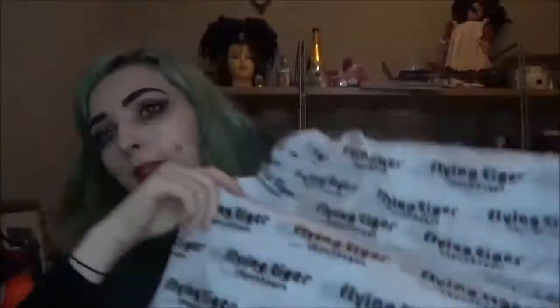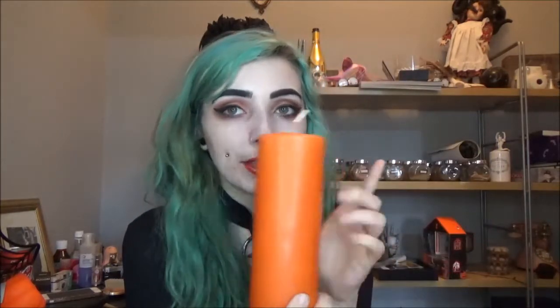That shop is Flying Tiger Copenhagen — not in Copenhagen, it's in Southampton! I bought this huge candle, like the size of my face, in orange for Halloween colors. That was three pounds and I'm going to use it to decorate my altar. Next I bought a black candle in a little stand — but the stand is also part of the candle, which is so cute! That was about one pound fifty to two pounds. Again this is for my altar. I love it.